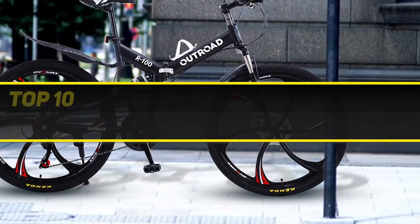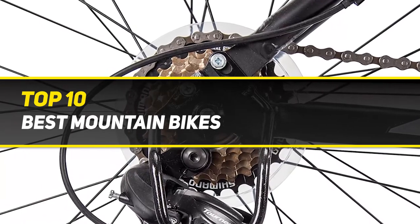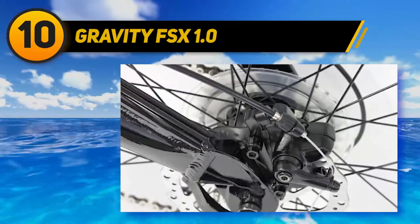10 Best Picks presents the Top 10 Best Mountain Bikes. Starting at number 10: the Gravity FSX 1.0.